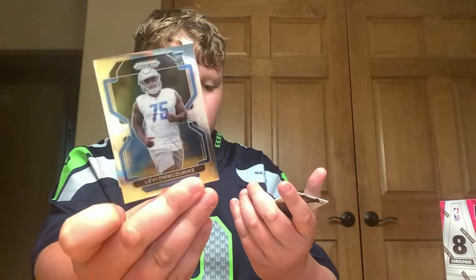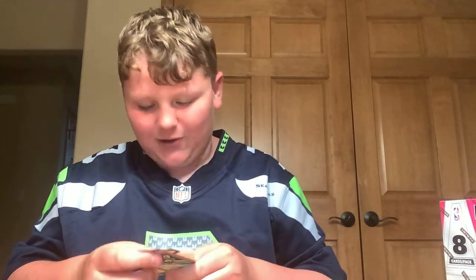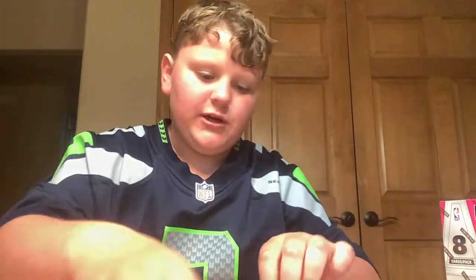We've got a green parallel over here — it is a rookie. I have a signed card of this dude. It's Daz Newsome — a green parallel. And then it looks like — oh — a Jalen Waddle rookie! An emergent Jalen Waddle rookie. That was a pretty good pack. I think we did good.